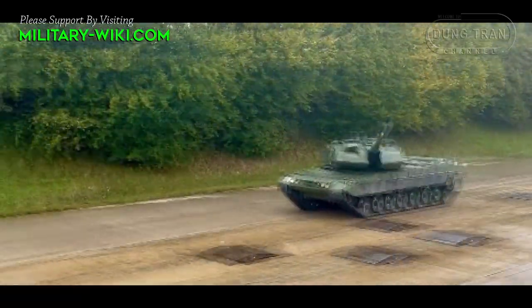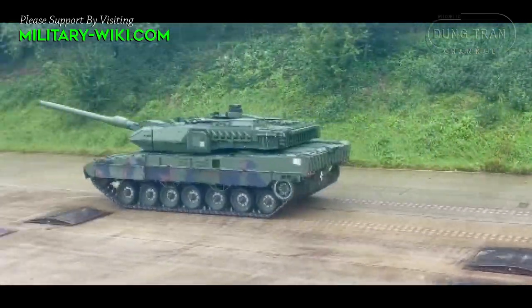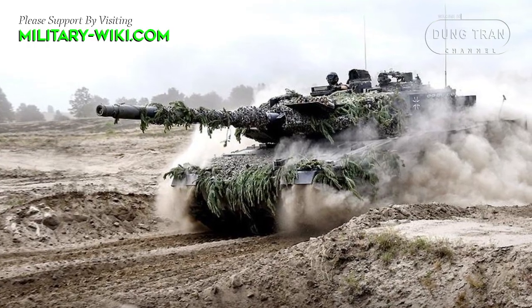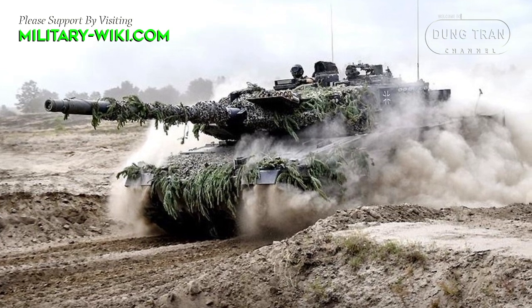This main battle tank has a front and rear thermal imaging system for the driver. The commander and gunner have additional cameras for long-range surveillance. The vehicle also carries advanced command and control equipment, and is fitted with a battlefield management system.